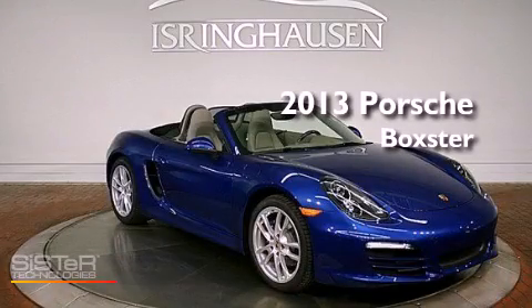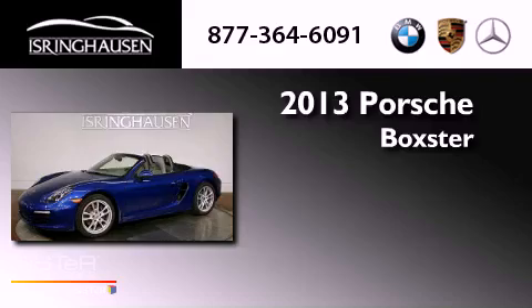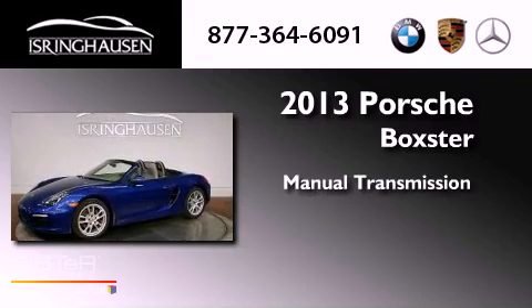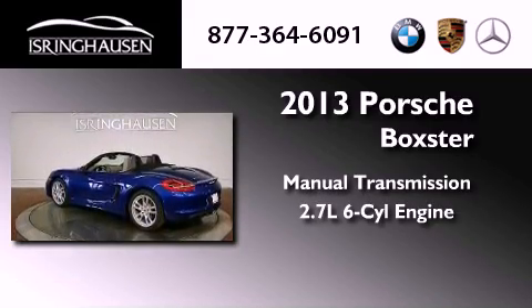This is a brand new 2013 Porsche Boxster. This convertible has a manual transmission and a 2.7 liter 6-cylinder Boxster engine.